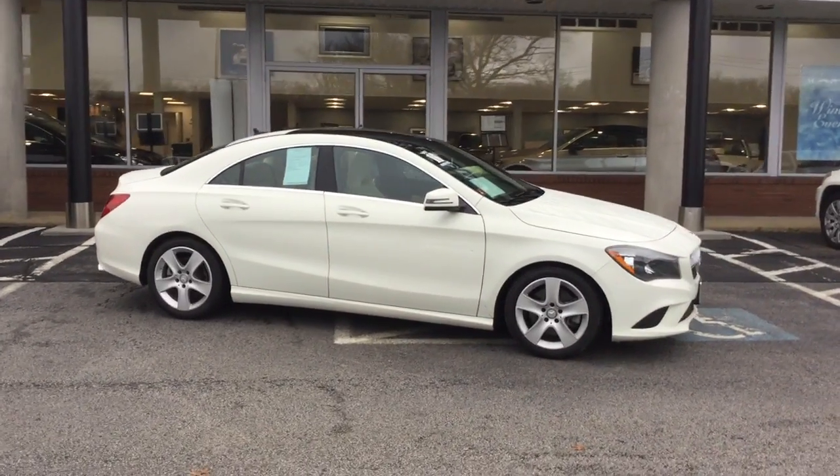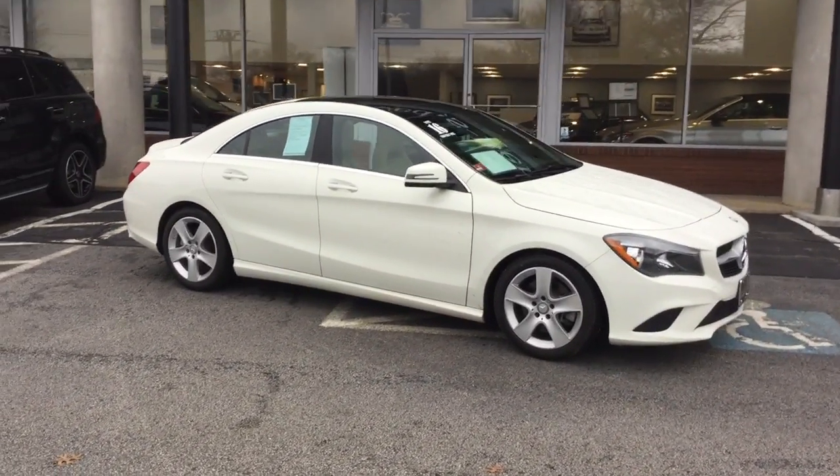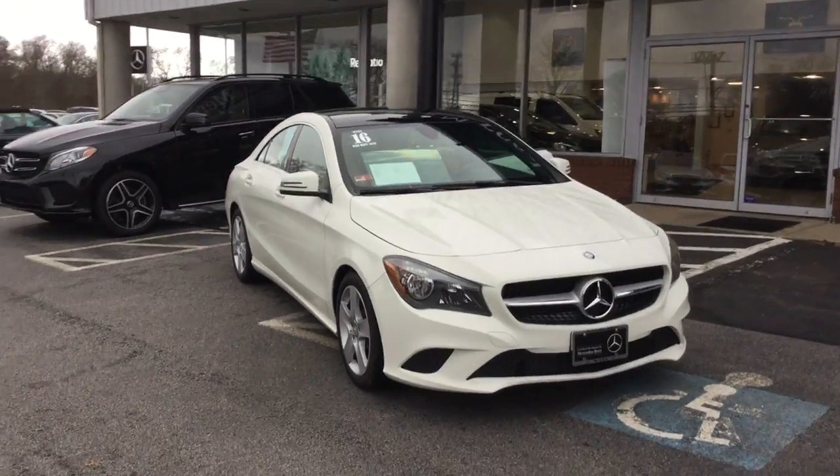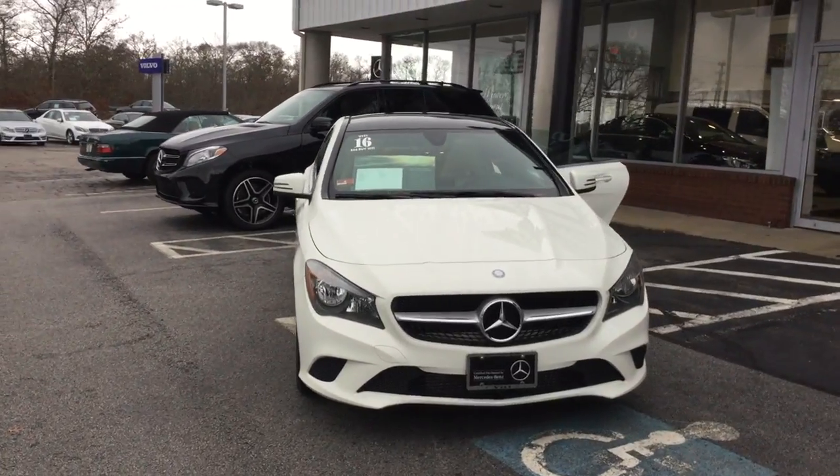Hello, this is John from VD and this is the 2016 CLA 250 4MATIC. 25,754 miles, beautiful white over a beige interior.